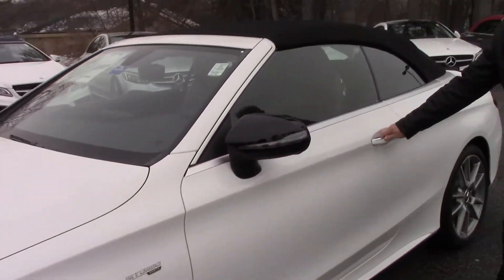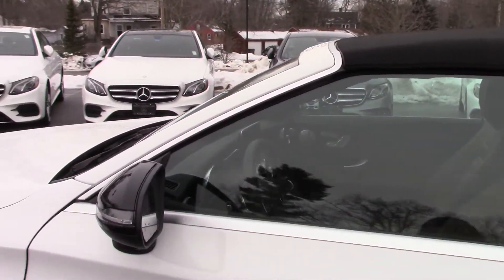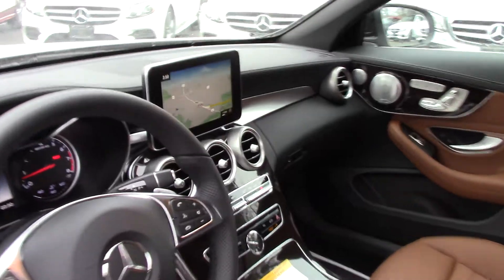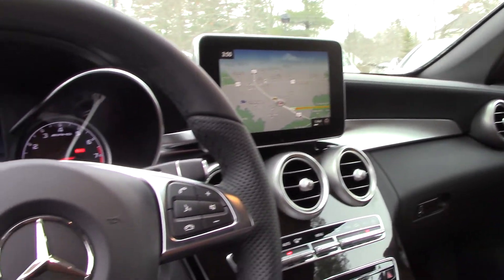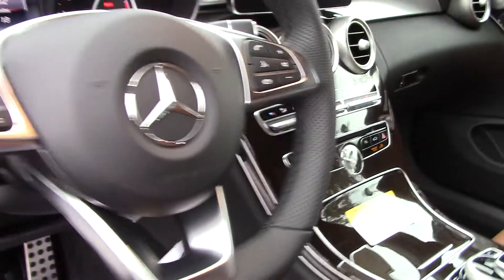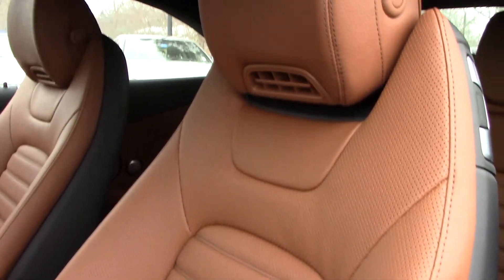It's all-wheel drive. It's got the Burmeister high-end sound system. These are the 19-inch AMG wheels — they are an option. This happens to have the saddle leather interior. It's got the dark wood in the dash and on the sides of the doors. The black roof is very classic and bodes very well for this car.